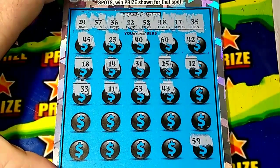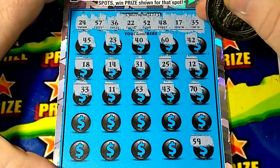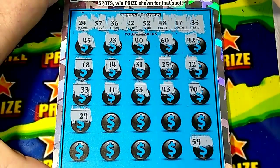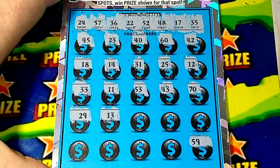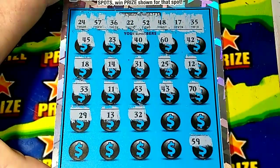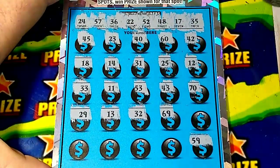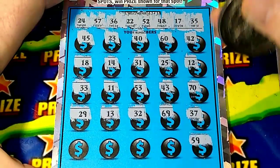Richard Petty right there but he's not up there. 70 - no, oh! I'd like to get a multiplier. 29, I don't see it. 13, I don't see it. 32 - we got 36. 69, I don't see any 60s. 37.